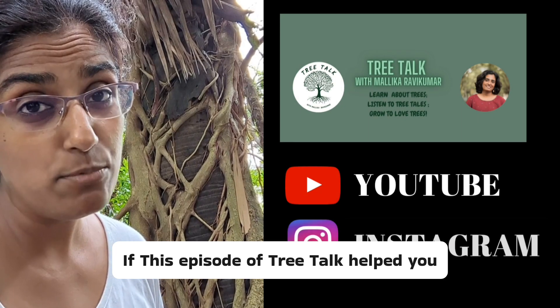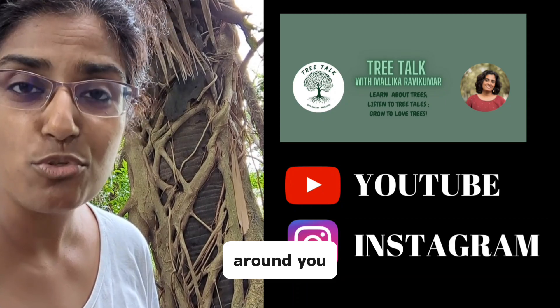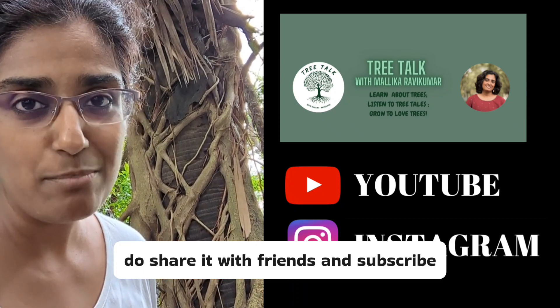If this episode of Tree Talk helped you learn about, understand, and appreciate the trees around you, do share it with friends and subscribe to stay posted.